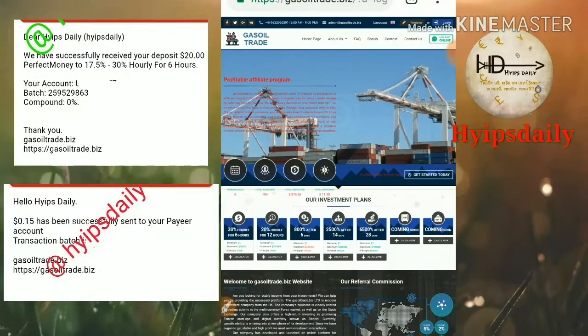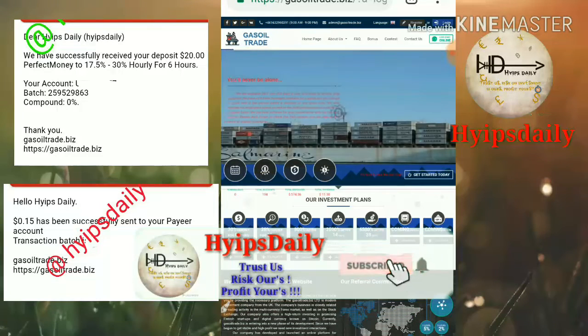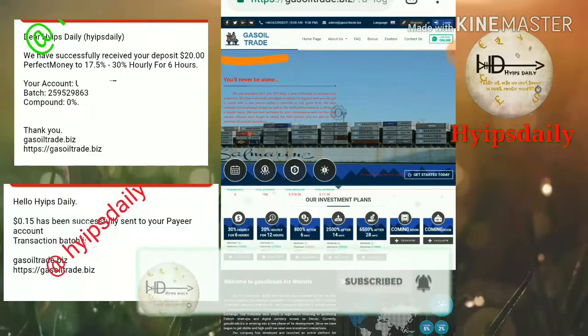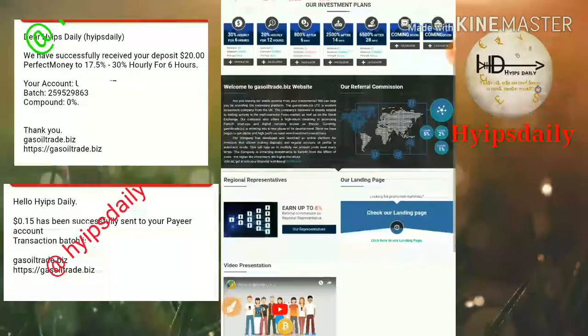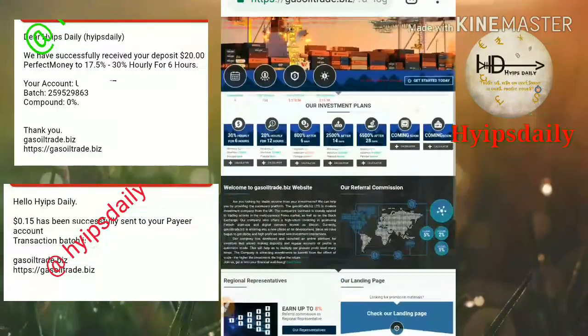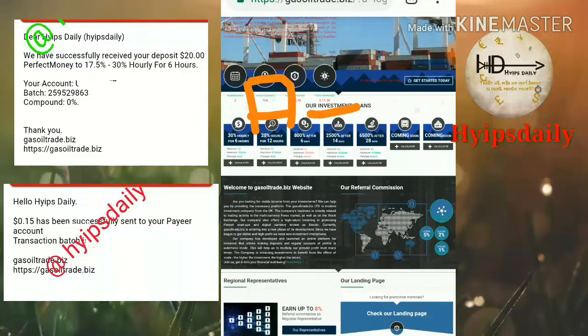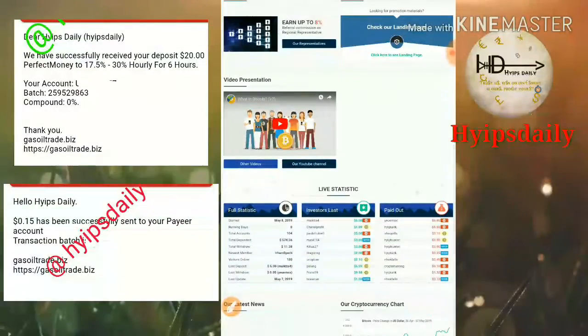To get started, just click on the link given in our description. After clicking the link it redirects you to the site dashboard. The site name is gasoiltrade.com and it has been running for zero days. The total accounts and total withdrawn amount on the site can be seen here — they have totally withdrawn $11.38.